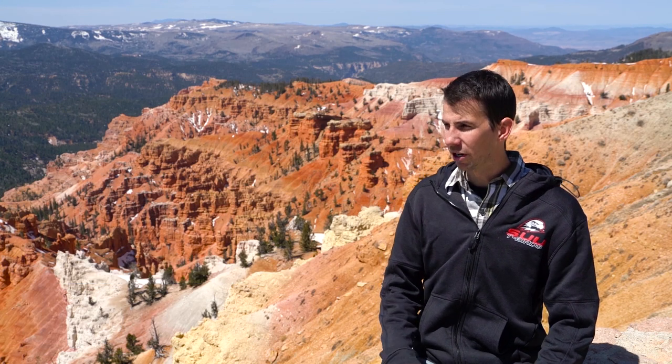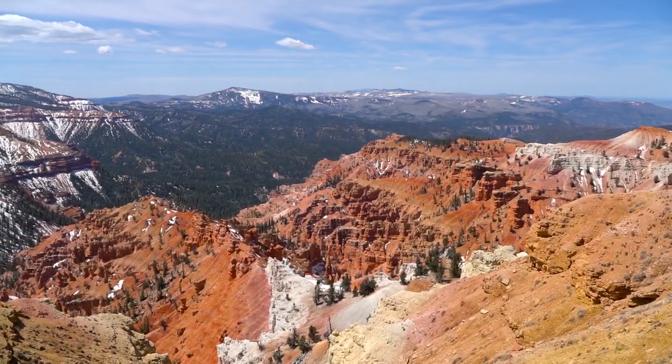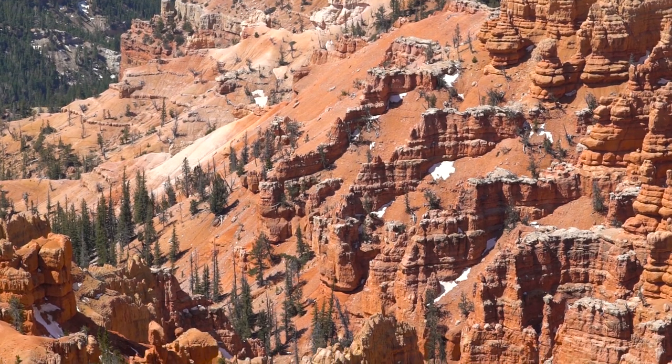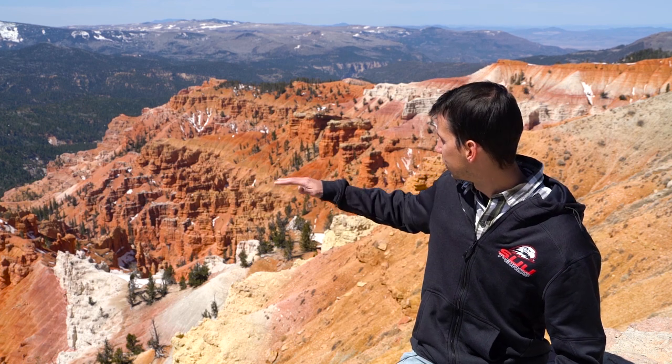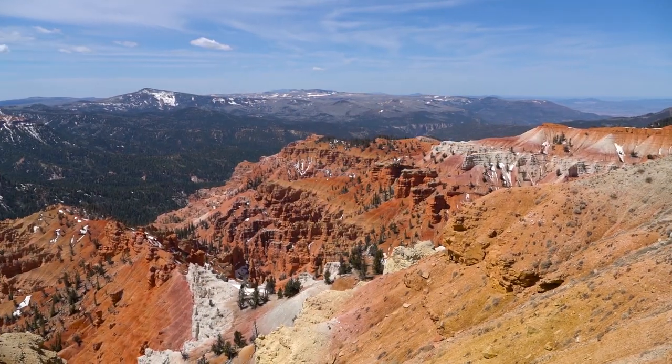Hi, I'm Casey Webb. I'm a lecturer of geology at Southern Utah University. We are here at the beautiful Cedar Breaks National Monument, located just in our backyard about 20 miles from campus. This colorful formation behind me is called the Claron Formation, and it was deposited in a shallow lake setting about 50 million years ago. The water levels in this lake would fluctuate up and down, which is why we see such an interbedded nature throughout this formation — it has sandstone, limestone, and mudstone.